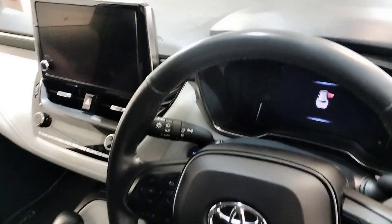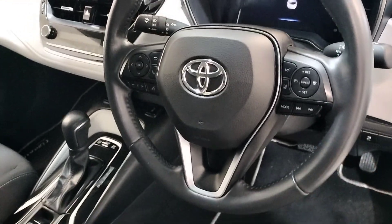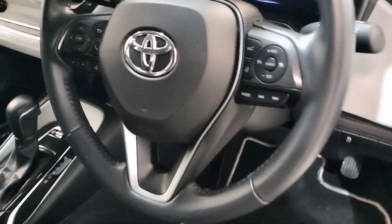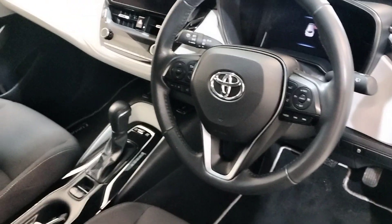Bluetooth, multi-function steering wheel with lane assist, pre-collision alert, automatic headlights, and automatic wipers. These are just some of the features standard in this Tour and Sport.